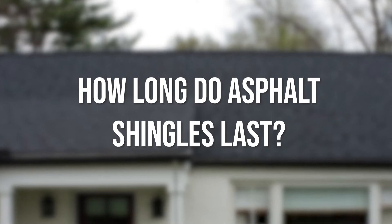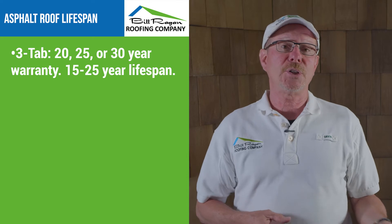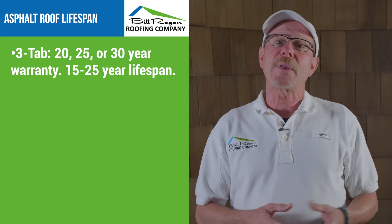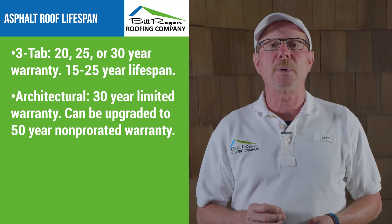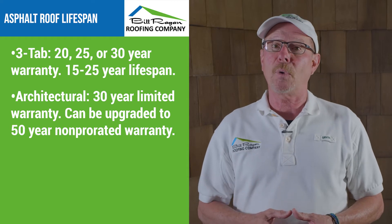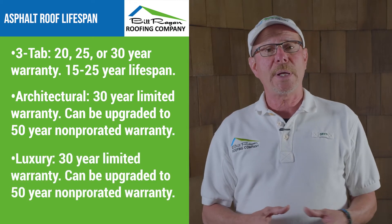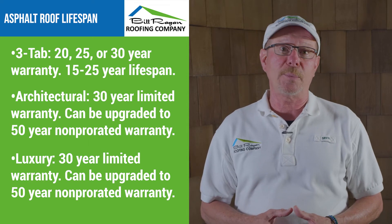How long do asphalt shingles last? Three-tab shingles come in either a 20-year, 25-year, or 30-year shingle, and you're going to get somewhere between 15 to 25 years out of a three-tab roof. Architecturals come with a 30-year limited lifetime warranty, but if you use all the manufacturer's components and register that roof system with the manufacturer, you can upgrade that warranty to a 50-year, non-prorated warranty. Most luxury shingles also have a 30-year limited lifetime warranty, but if you register that roof system with the manufacturer, you get a 50-year, non-prorated warranty with them as well.